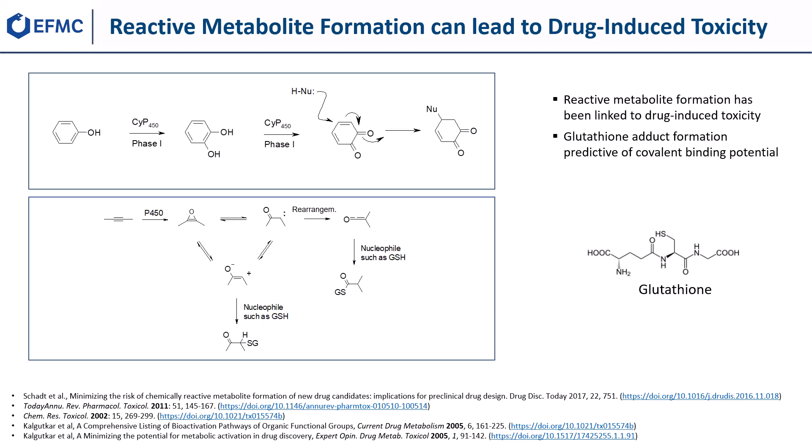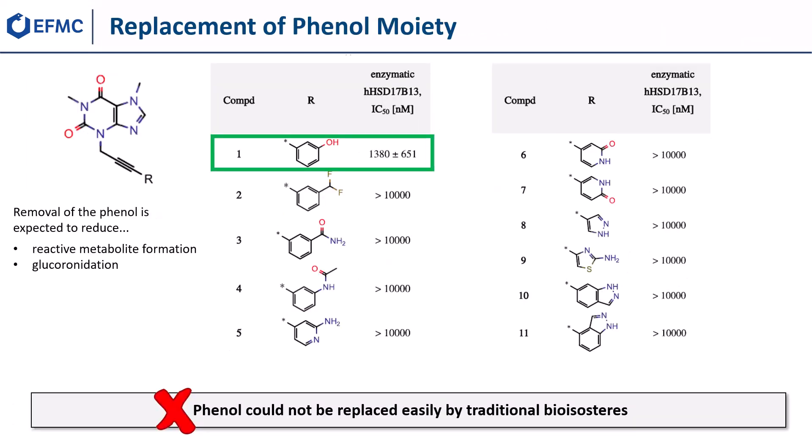In order to reduce reactive metabolite formation and phase II metabolism, we started our hit optimization by replacing the phenol moiety with a variety of suitable bioisosteres. Unfortunately, none of the listed analogues showed any activity in the enzymatic human HSD17b13 assay.